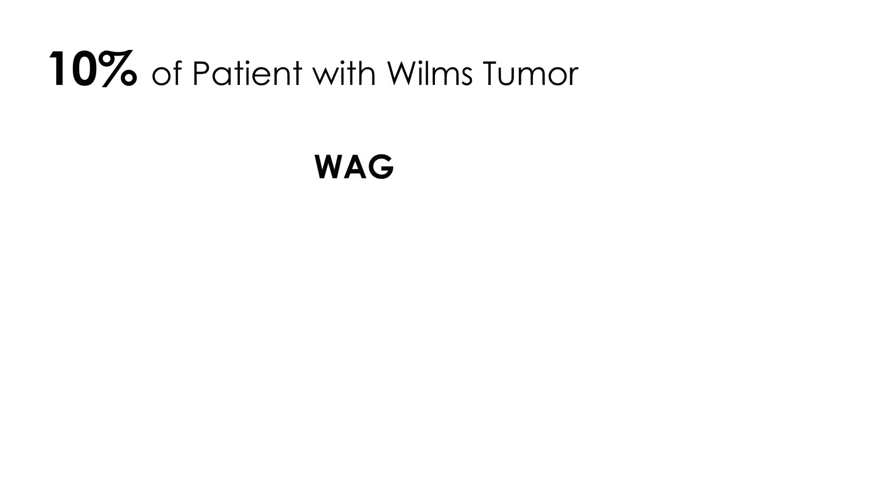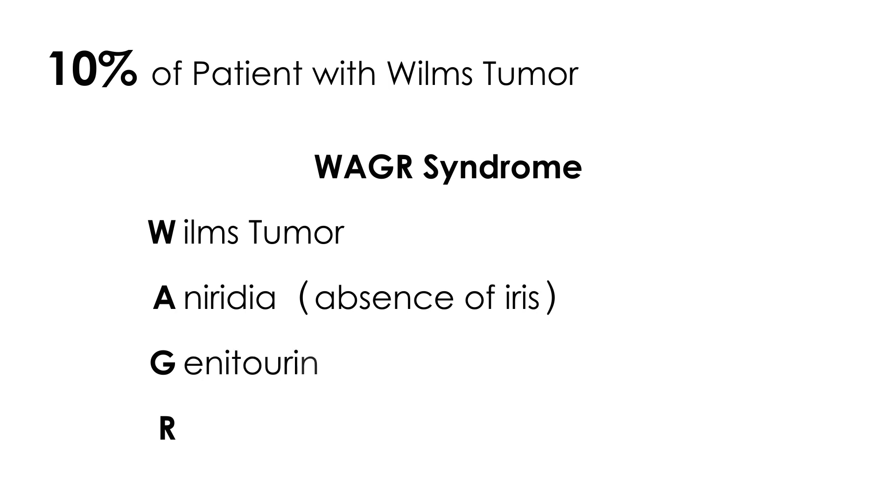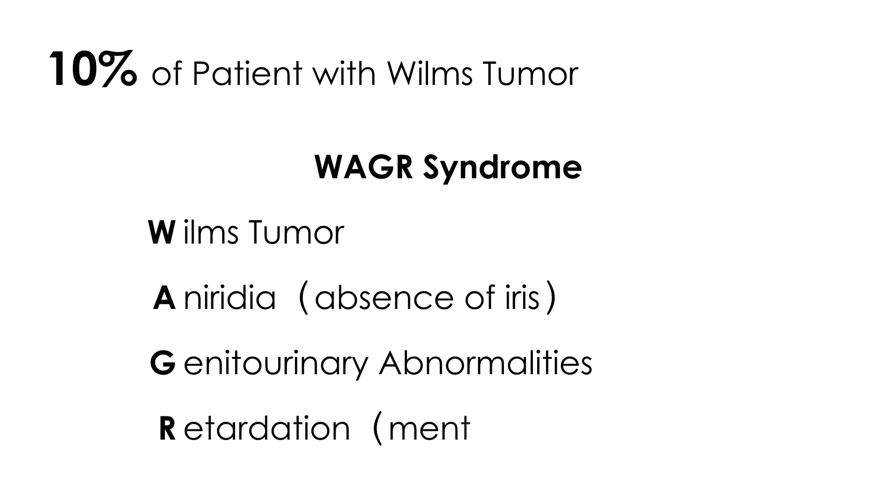Ten percent of patients with Wilms Tumor will have a rare but sometimes tested syndrome known as WAGR syndrome. WAGR is an acronym: W is for Wilms Tumor, A is for aniridia — which is absence of the iris, most commonly in both eyes — G is for genitourinary abnormalities, and R is for mental retardation.